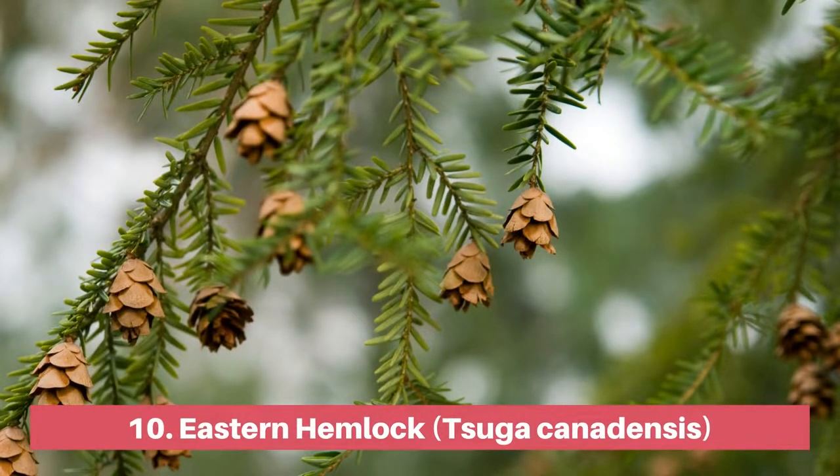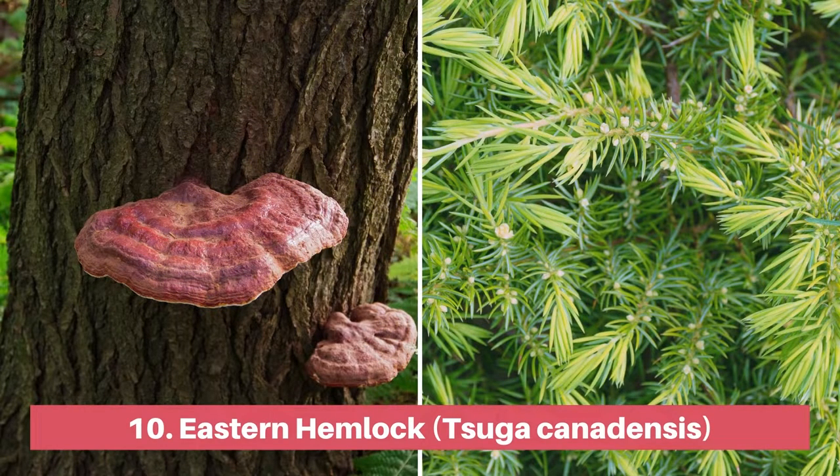Eastern hemlocks love shaded, cool streams which are abundant in Pennsylvania. In fact, the eastern hemlock is the state tree of Pennsylvania, known for its gigantic trunk and evergreen foliage. This tree provides critical shelter for forests, songbirds and other wildlife.